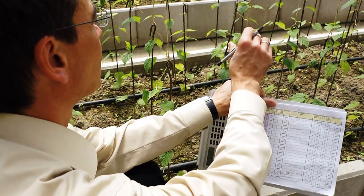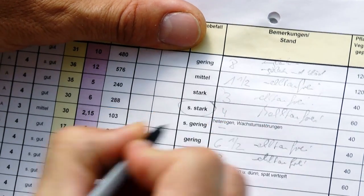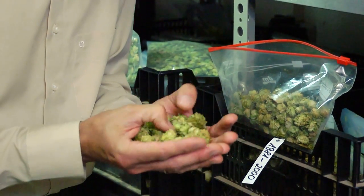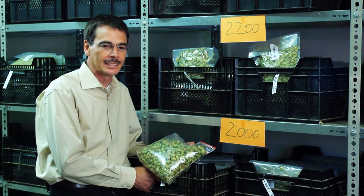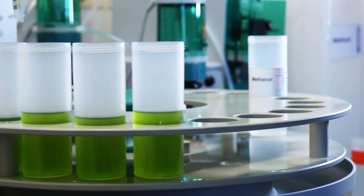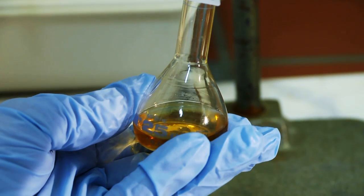The two variety groups, aroma hops and bitter hops, cannot be fully distinguished from each other. Aroma hops typically provide an exquisite mild aroma and alpha contents of 4 to 8 percent. We harvest more than 1,000 different breeding strains a year and are constantly searching for breeding strains with improved disease resistance and a better brewing value. More than 20 productive, tough hop varieties are now being grown in Hallertau. Thanks to the breeding efforts, the need for pesticides has been more than halved.